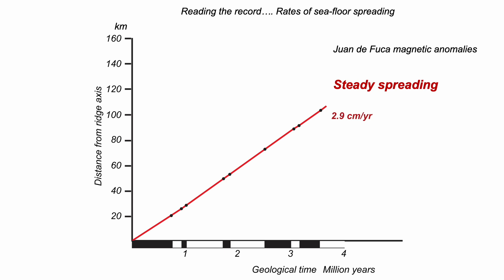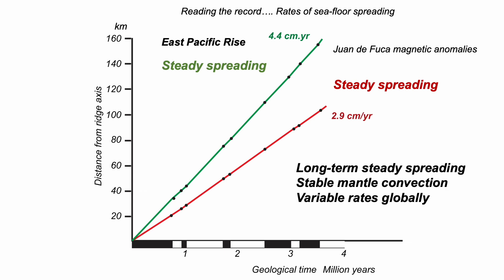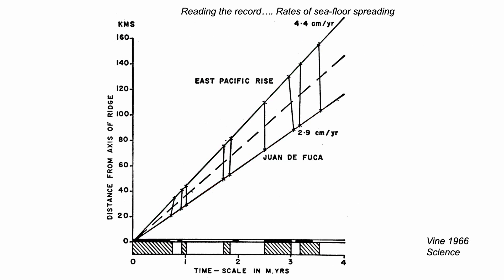Vine did the same plotting exercise for other ridges. Here, the East Pacific Rise — again, a remarkably simple, steady seafloor spreading rate, but at the faster rate of 4.4 cm a year, or 8.8 cm for the full seafloor spreading rate. So: steady seafloor spreading. It's the magnetic reversals that are haphazard in time. Here's Fred Vine's published diagram from 1966, showing what we've just animated. Seafloor spreading has passed the test, and has continued past all tests to this day. It's a really robust model and is the cornerstone of plate tectonics.